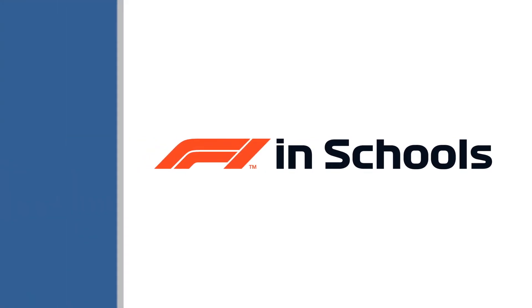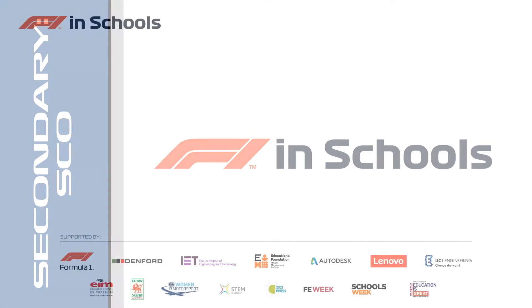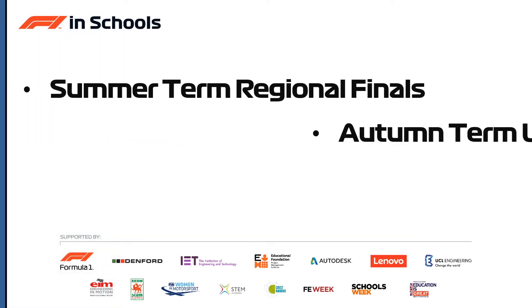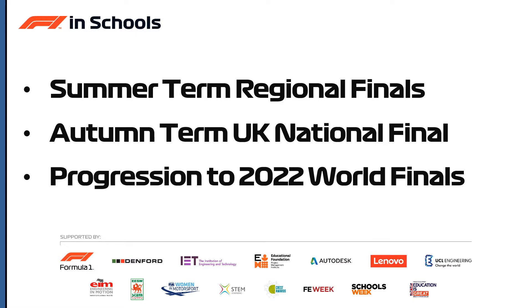Now on to the secondary competition in Scotland, which differs because of the slightly earlier summer holidays. The summer term regional finals will happen slightly earlier from June onwards, with the autumn term UK national final falling back into line with England and Wales. Teams are again competing for a spot at the 2022 World Finals.